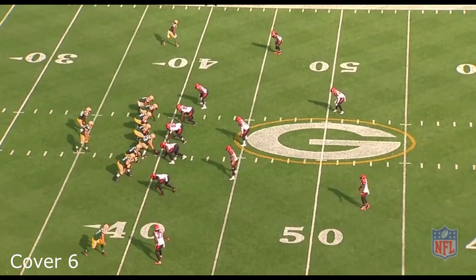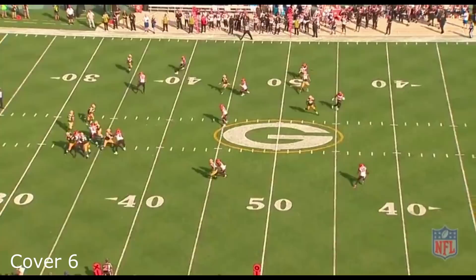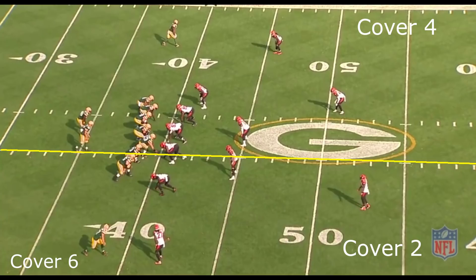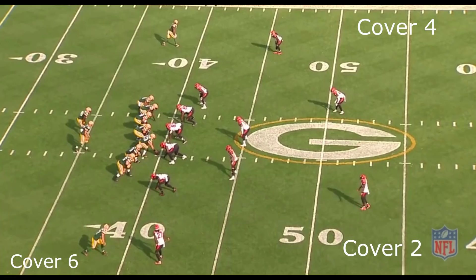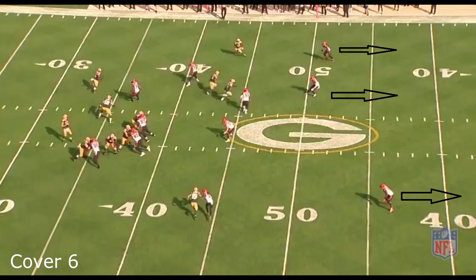The first play we're going to start with is the cover six defense, because it's unique. A lot of people don't understand it, so I'm going to break it down. Cover six is essentially a cover four and a cover two combined. The ball is always placed on one side of the hash mark, so the shorter side of the field plays cover two and the longer side plays cover four — three guys on the short side, four on the long side. Four plus two equals six, hence cover six. So it's not six guys playing deep like in cover three or cover two; you actually have three guys dropping back, essentially a cover three but rolled toward the longer side of the field.